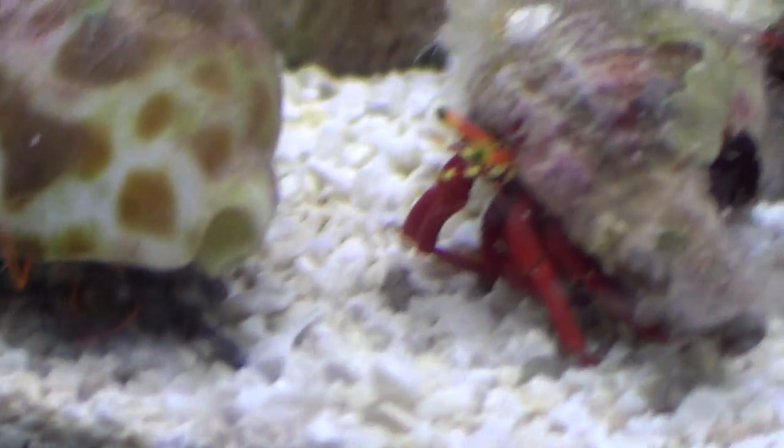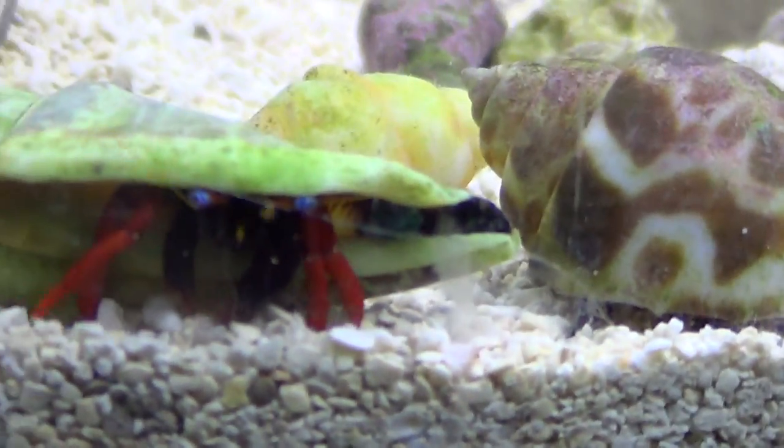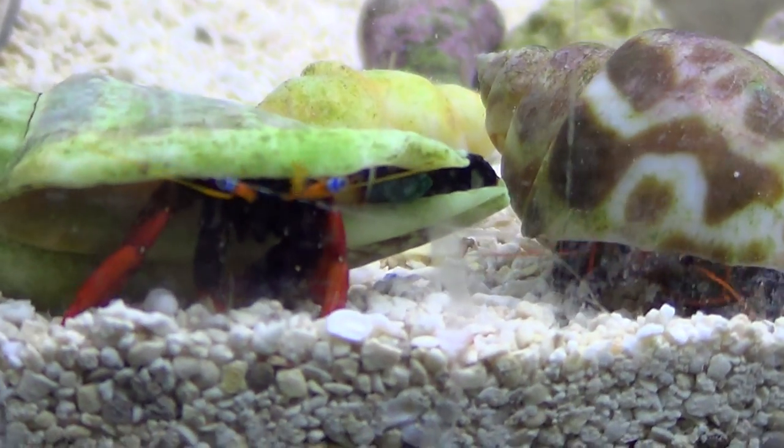I'm not sure what kind of crab he is. We just got him from the local store. Maybe somebody can leave a comment and tell me if they know what kind of crab that is.